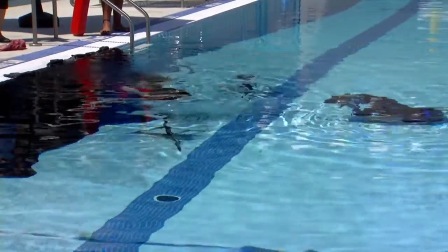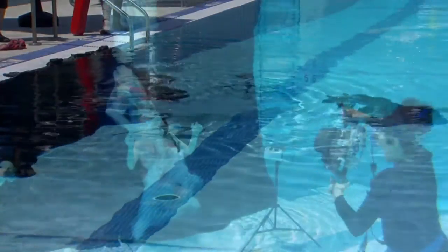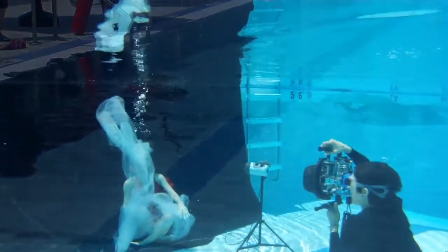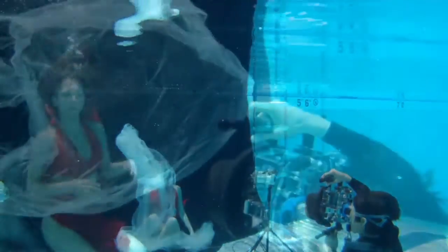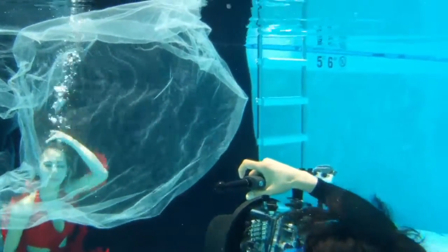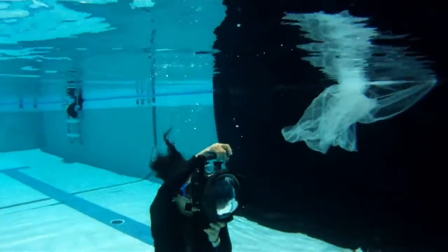Yeah, it did help, but I've never had any experience modeling underwater. To model above water on the ground is one thing, but to be underwater where you can't breathe and you have to hold your breath — that's totally different.